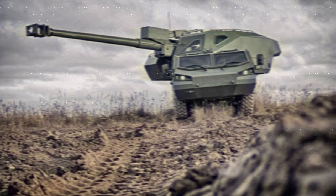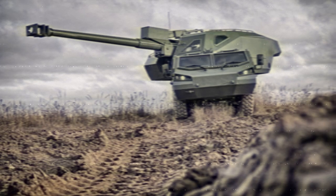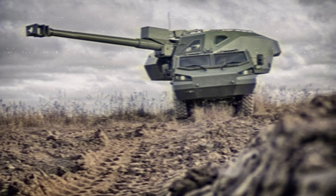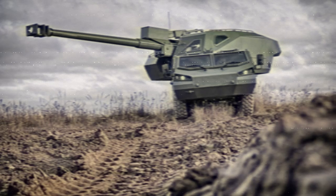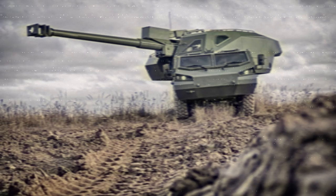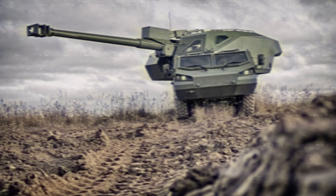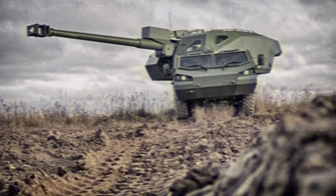The integration of the Dita howitzers into the Ukrainian National Guard is anticipated to significantly enhance their operational effectiveness in ongoing and future engagements. The deployment represents a notable advancement in Ukraine's artillery modernization efforts, providing a robust and mobile fire support platform capable of delivering precise and sustained firepower on the battlefield.